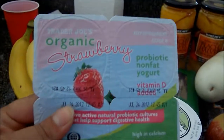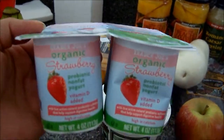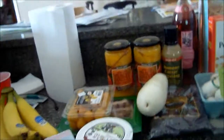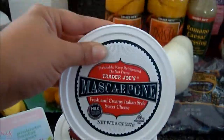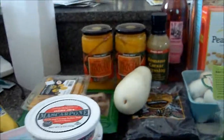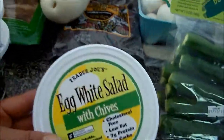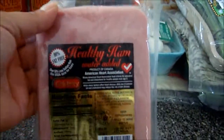Some organic strawberry yogurt — I think this is the best strawberry yogurt ever. Some mascarpone cheese. Egg white salad with chives — this is really good and really simple to make yourself, I just wanted something quick.